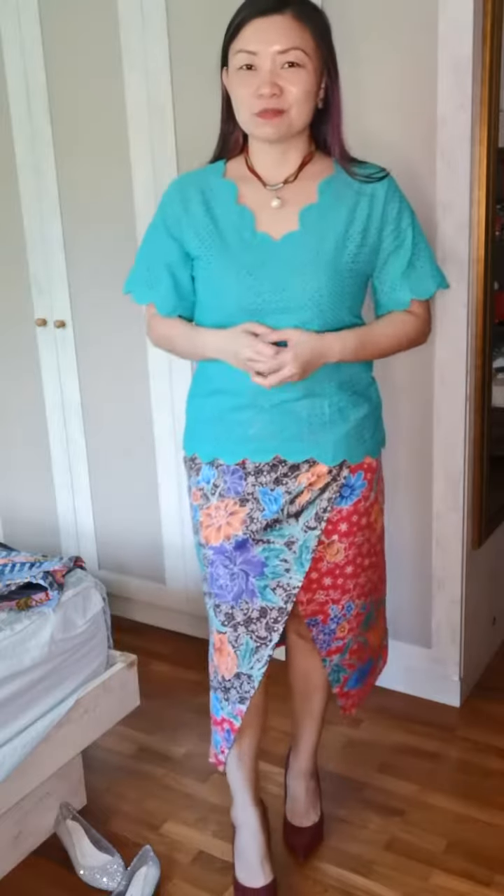Hi guys, I'm back again. Today my outfit — a customer messaged me after she bought this top. She wasn't sure how to match it; she felt auntie in this color. I have no idea why — this turquoise is the bomb! It comes in white as well, but white is a little bit common. When you clash colors together, you tend to give it a more youthful bite.